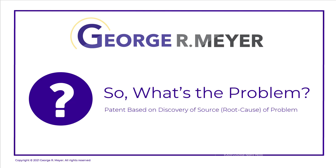Okay, let's turn to today's topic. This week's video is entitled, "So, What's the Problem?" And we're going to discuss getting a patent based on discovery of the source, also called root cause, of a problem.